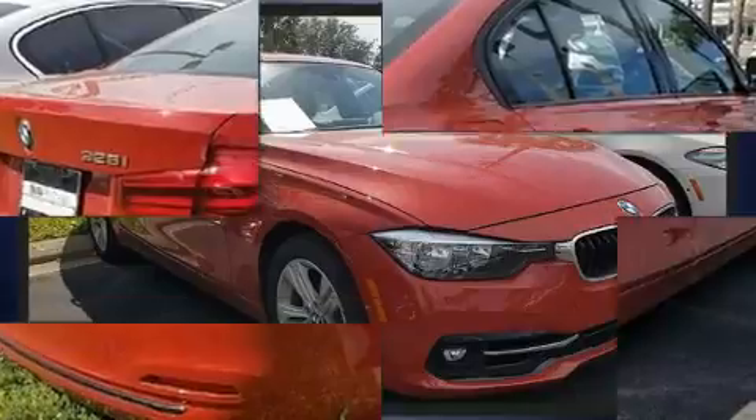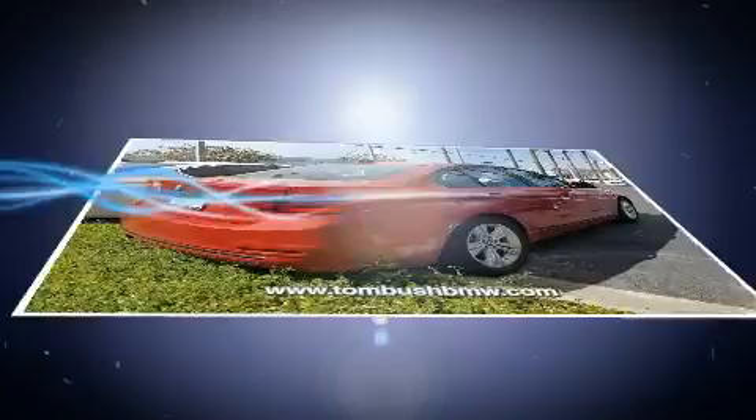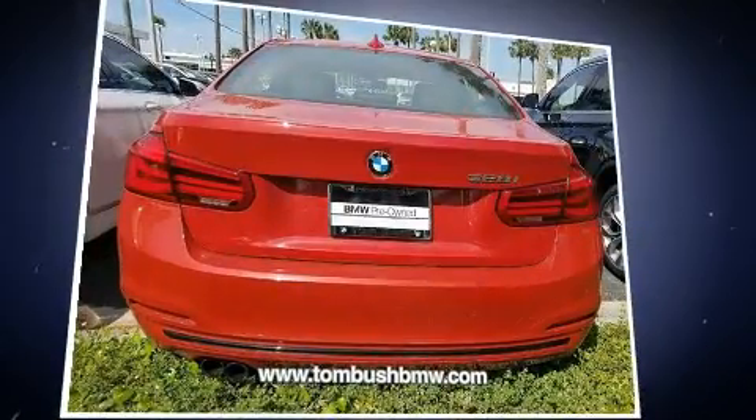Top features include a split folding rear seat, front and rear reading lights, speed sensitive wipers, power front seats, remote keyless entry, and air conditioning.